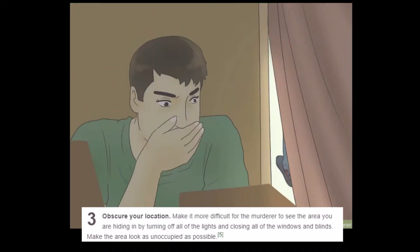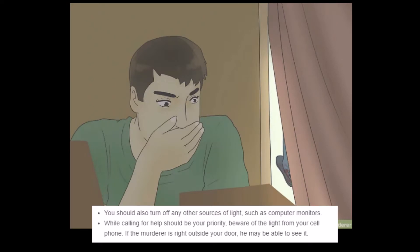Step 3: Obscure your location. 'Make it more difficult for the murderer to see the area you are hiding in by turning off all the lights and closing all the windows and blinds. Make the area look as unoccupied as possible.' If you can give him a blindfold to wear, that'd also be helpful. And put a sign that says 'No one's here' — that would also throw him off.